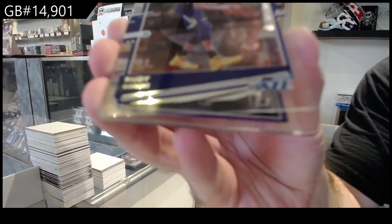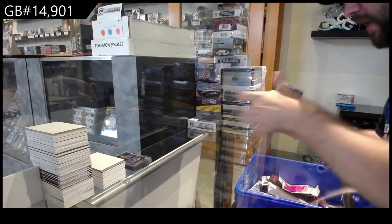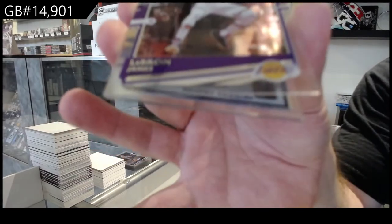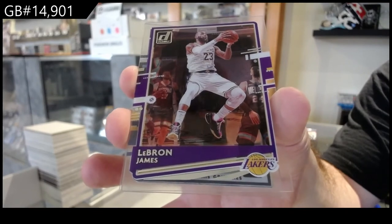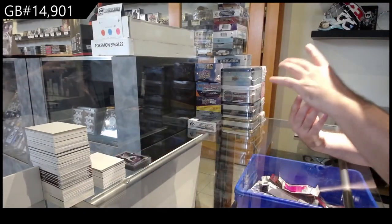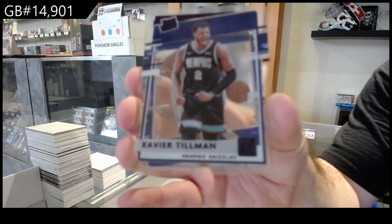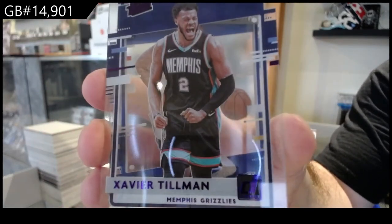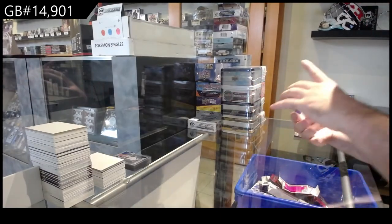We've got a Gold Bear for the Jazz. Let's get that bad boy going — Gold Bear. Ooh, nice. We've got for the Lakers — LeBron James! LeBron James. Rated Rookie Purple of Tillman for the Grizzlies. We've got a Mannion for the Warriors — Rookie. And another Rookie of Jones for the 76ers.